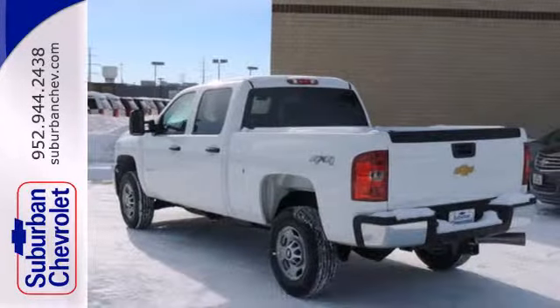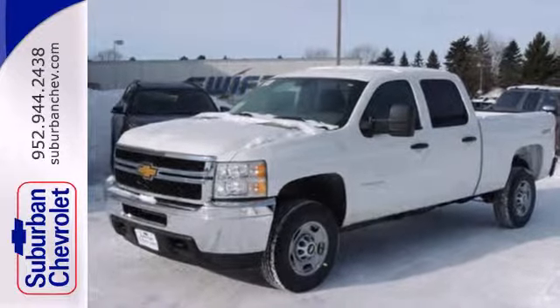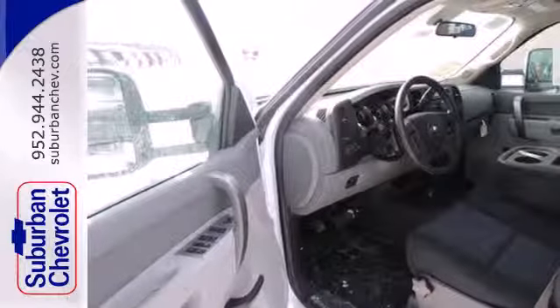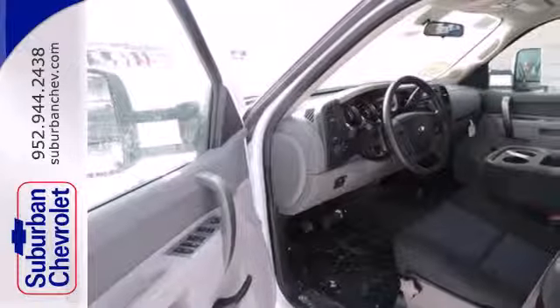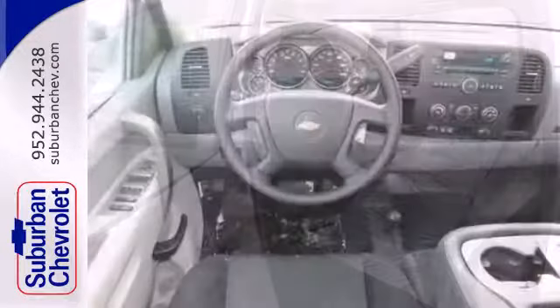This Silverado is engineered with durable technology and features automatic headlights, speed control, and a low tire pressure warning system. It's also conveniently equipped with air conditioning, variably intermittent wipers, and stability and traction control.